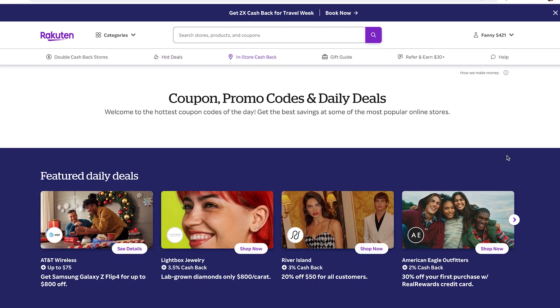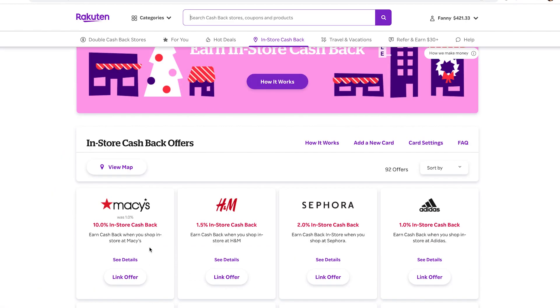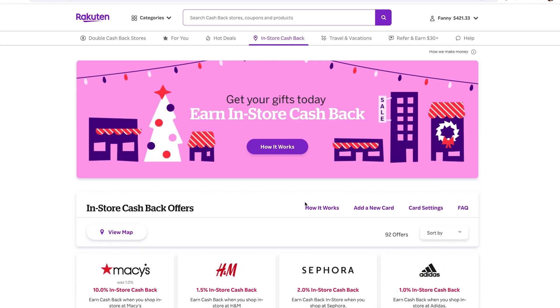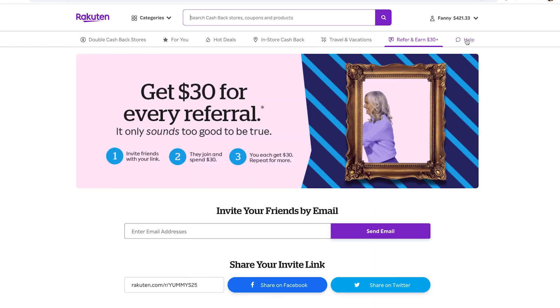In-Store Cashback is where you can earn cashback in physical stores. You have to link each store with your credit card, and when you make a purchase in the store with that card, it'll track your cashback. There's also a Refer and Earn $30 section if you want to earn a bonus for referring friends, and a Help section if you have questions.